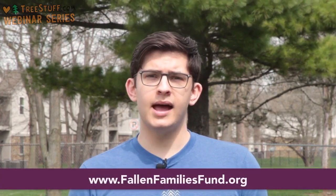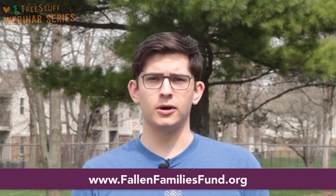I'm Carson with treestuff.com and I'd like to ask you to take a second to learn about the Fallen Families Fund. It's a charity created to provide small cash donations to families who have been affected by the death or injury of a working arborist. All of the administrative costs are covered by Sherrill Inc., so 100% of your contribution goes to help families in their time of healing and recovery. You can learn more and donate at www.fallenfamiliesfund.org.